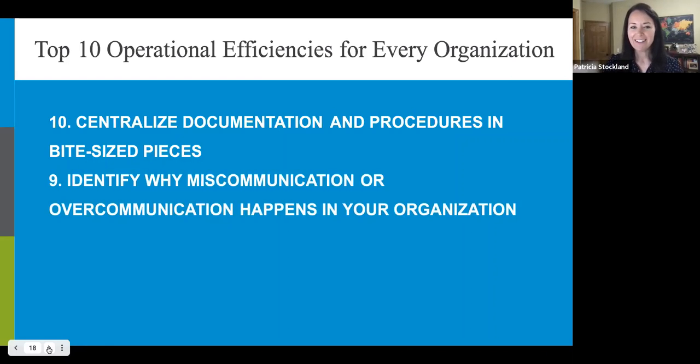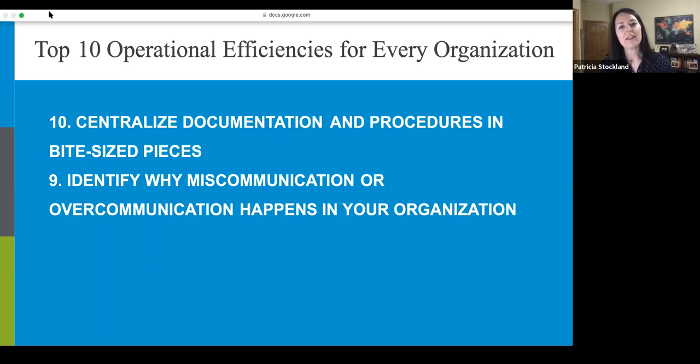Number nine: identify why miscommunication or overcommunication happens in your organization. We work in a content industry — you'd think we'd have communications down pat. But we see this in big companies and small companies all across the spectrum. The distributed workforce due to COVID has only exacerbated this, and these issues can be indicative of larger communication problems.